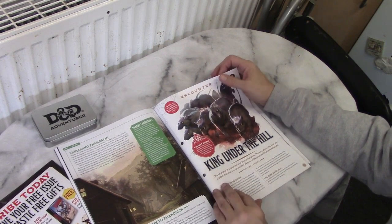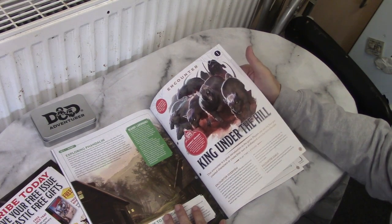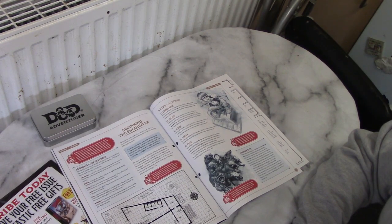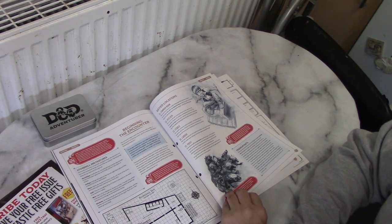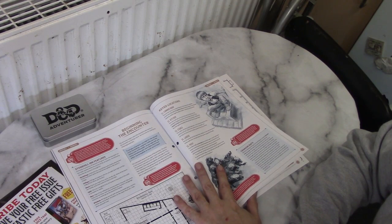And then we have an encounter — a mini-adventure. It says it'll take one to two hours, which I think is quite reasonable. It's a basic, straightforward linked combat encounter. It's set at the Stonehill Inn, Phandalin, and we've now actually got a map of it, which is quite nice. Basically, it's been taken over by cranium rats. If you know anything about cranium rats, they're created by mind flayers. I'm spotting links to a certain new adventure. This could even be used right at the start of Lost Mine of Phandelver, or the new version — I can see this slotting in when the PCs arrive in town for the first time.